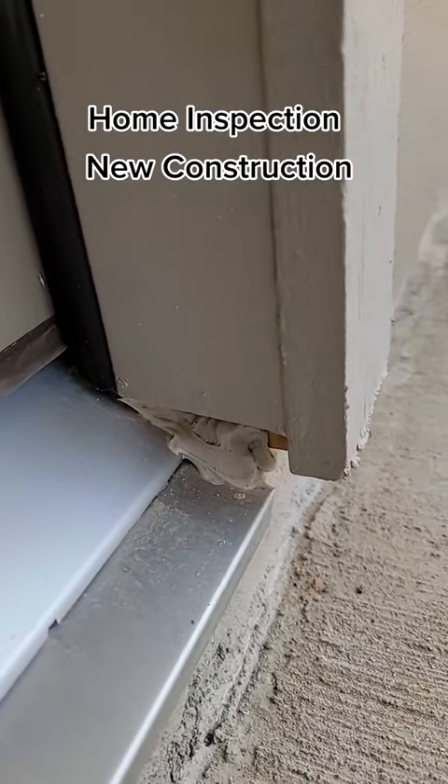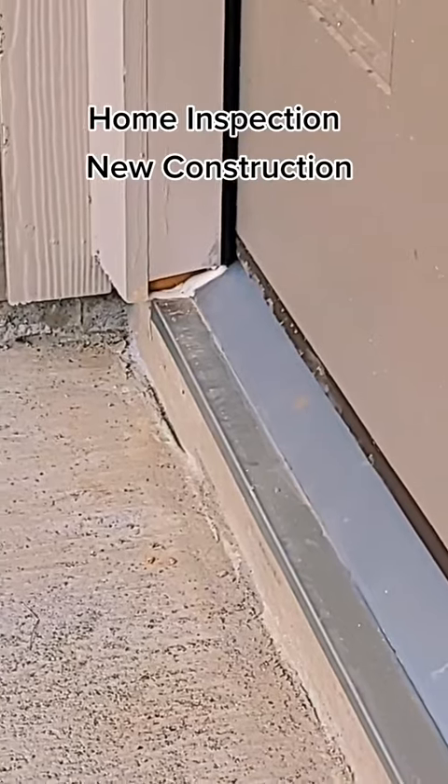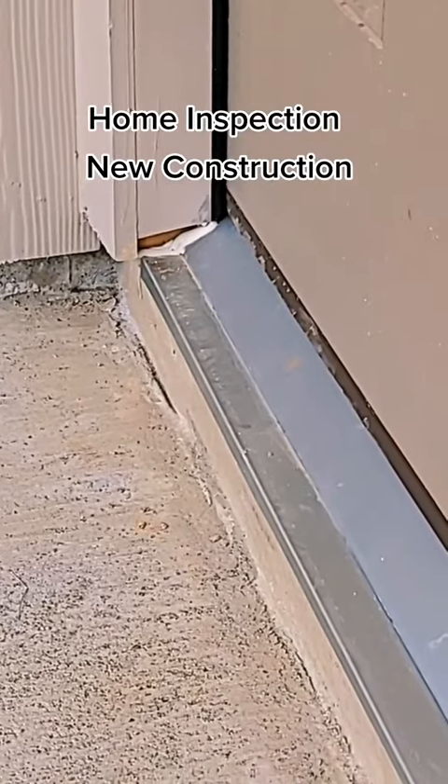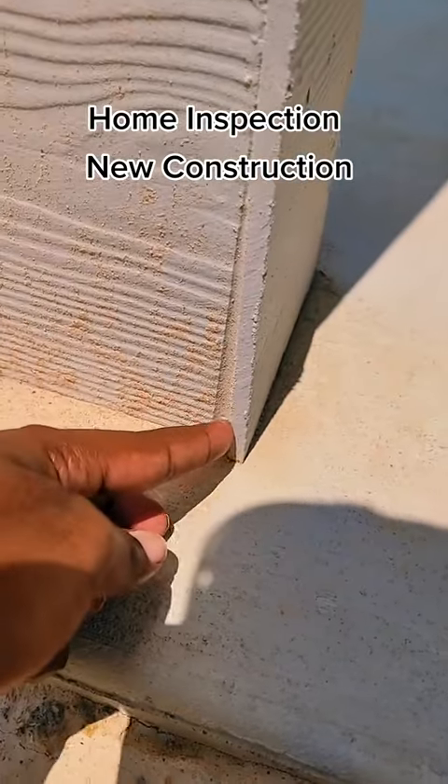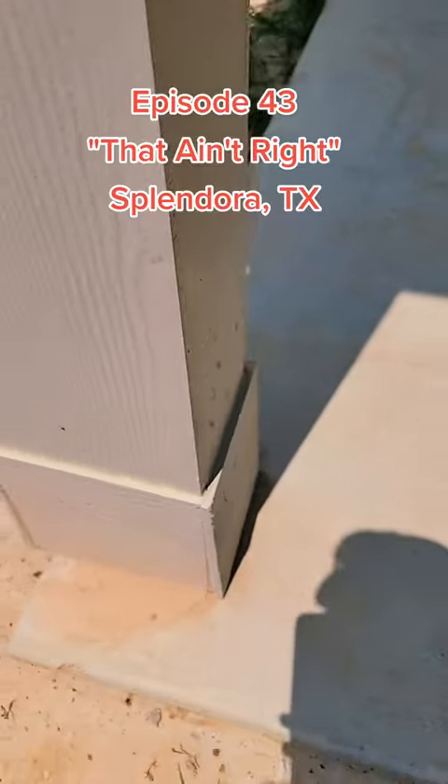I just had to show this. We got a nice gap right there — exposed wood. And we got some fine craftsmanship. Caulk. Gotta love it.